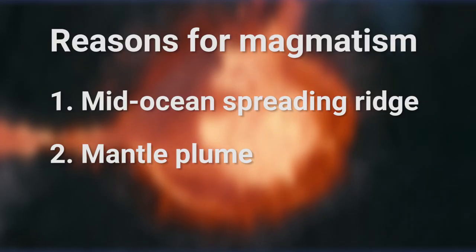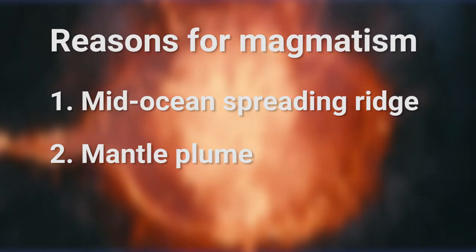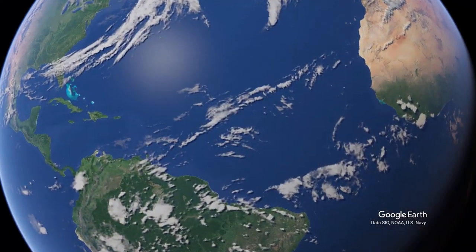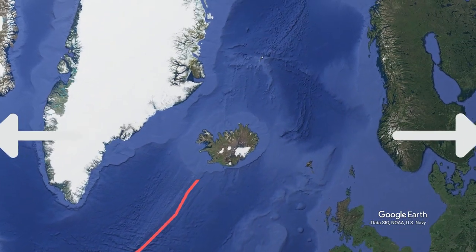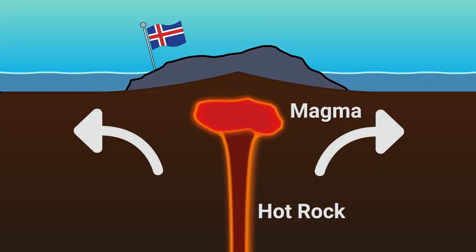This is because Iceland sits atop two magma-making monsters: a mid-ocean spreading ridge and a mantle plume. The mid-Atlantic ridge, where the Eurasian and the North American plates move away from each other, runs right through Iceland. Under this divergent plate margin, hot rock from deep inside the earth rises to make one of our planet's biggest mantle plumes.